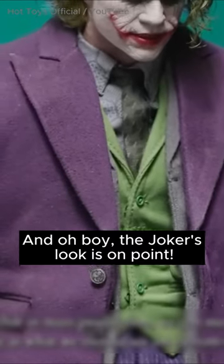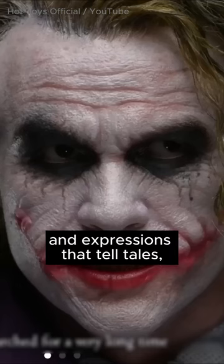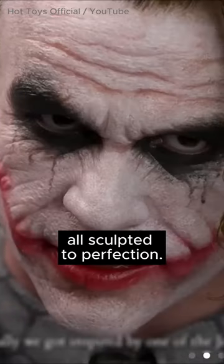The Joker's look is on point — green locks, iconic makeup, and expressions that tell tales, all sculpted to perfection.